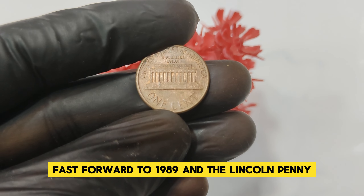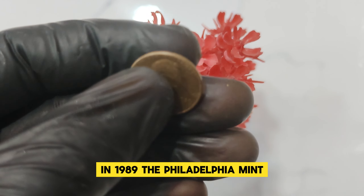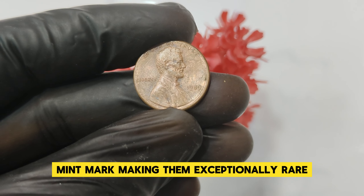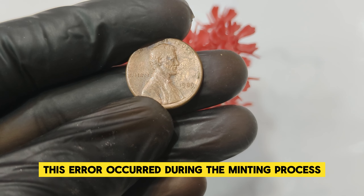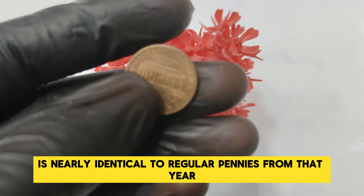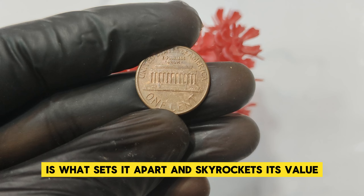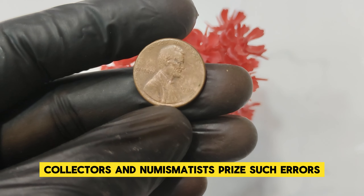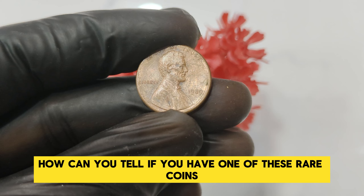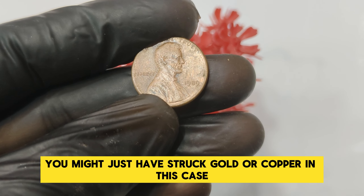Fast forward to 1989 — the Philadelphia Mint produced millions of Lincoln pennies, but a very small number were struck without the P mint mark, making them exceptionally rare. This error occurred during the minting process when the die used to stamp the coins was not correctly marked with the mint's identifier. The 1989 No Mint Mark penny is nearly identical to regular pennies from that year, with one crucial difference: the absence of the mint mark. This tiny detail is what sets it apart and skyrockets its value. Look closely at the area just below the date — if there's no P mint mark, you might have struck gold, or copper in this case.